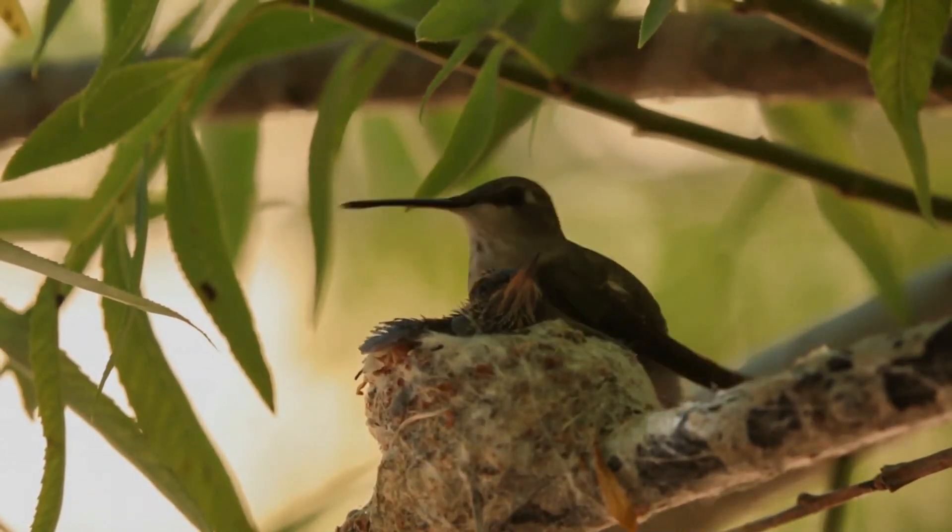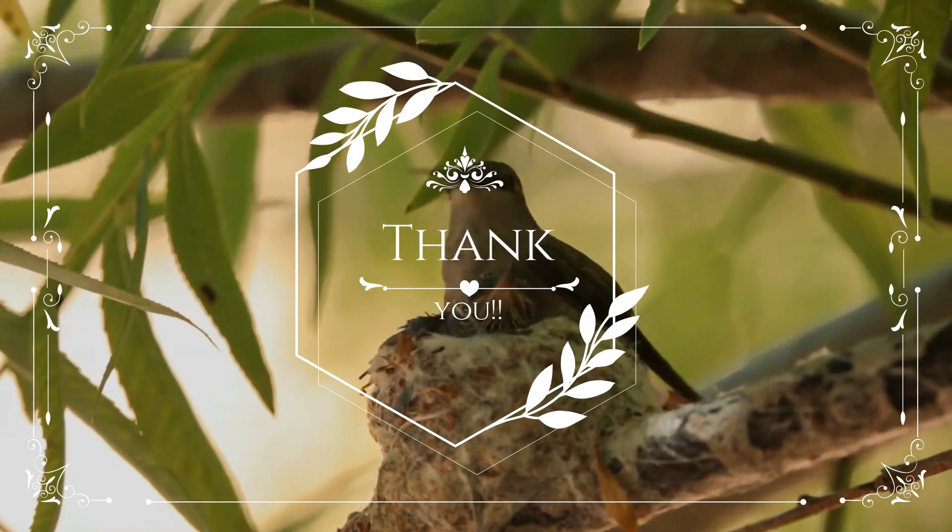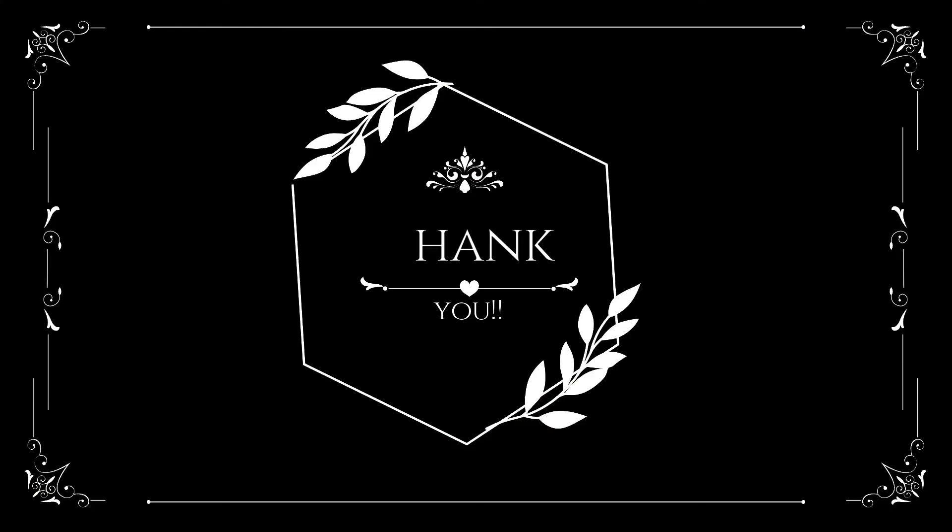Thank you for your interest in wildlife. See you pretty soon, and take care, be safe.